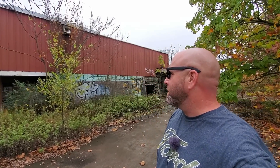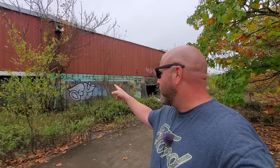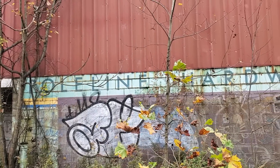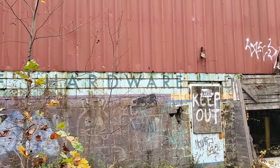Welcome back to a brand new adventure, coming to you today from another Google Maps find. Been finding quite a few areas lately and this one looks promising. Got a building here behind me — it says 'Pole Line Hardware' — so that will hopefully give us a little bit of information as to what took place here. This is actually situated in a former industrial complex.